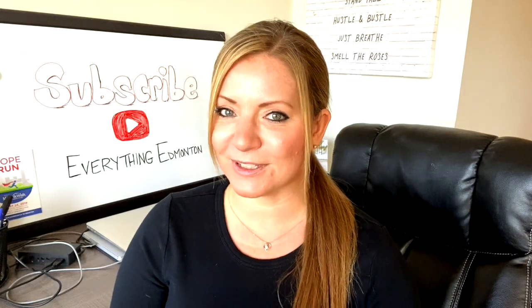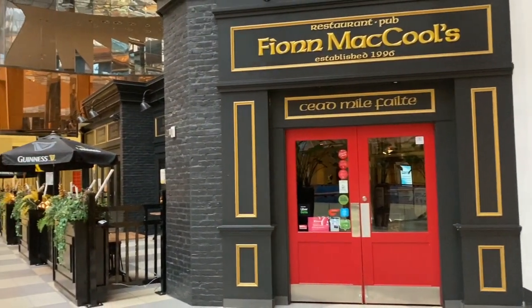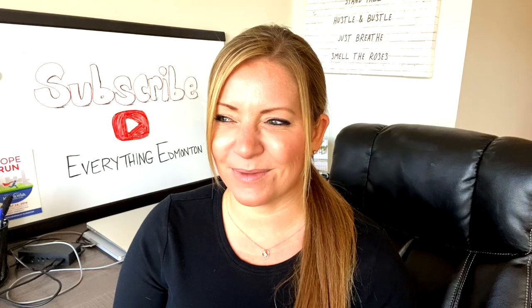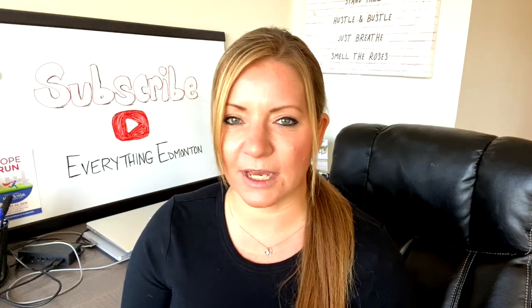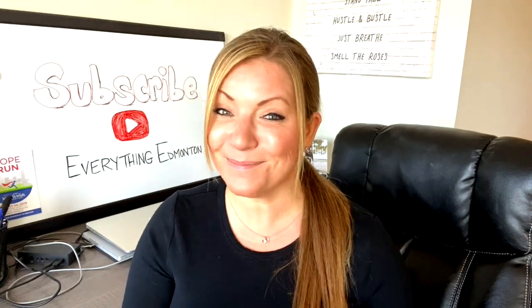Number three: Finn McCool's. This hidden gem you'll find on the fourth level of City Center Mall, right beside Landmark Cinemas — right across the street from Rogers Place and beside the Delta Hotel. If you decide to drive downtown and go to Finn McCool's, they offer their patrons $5 parking. It's amazing.